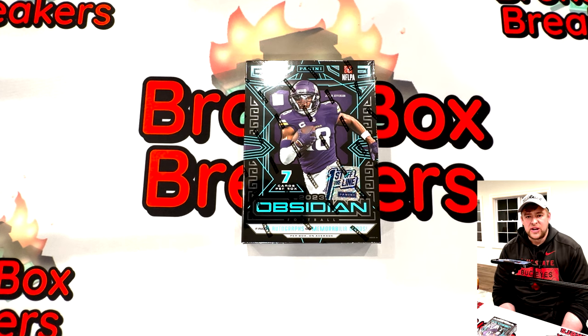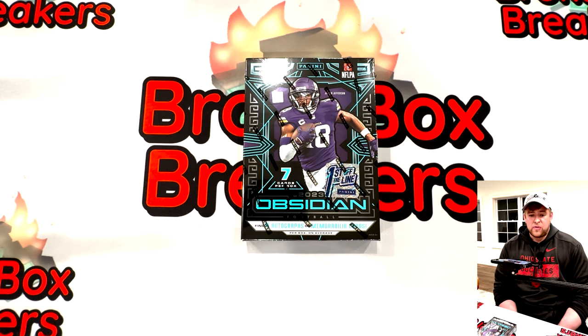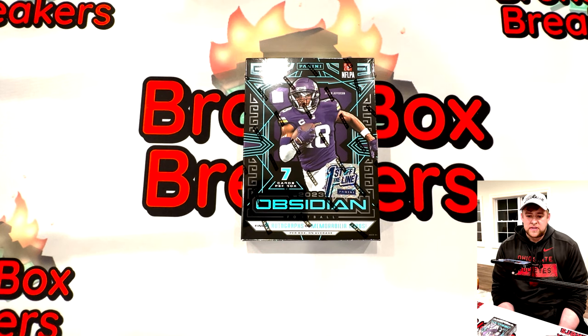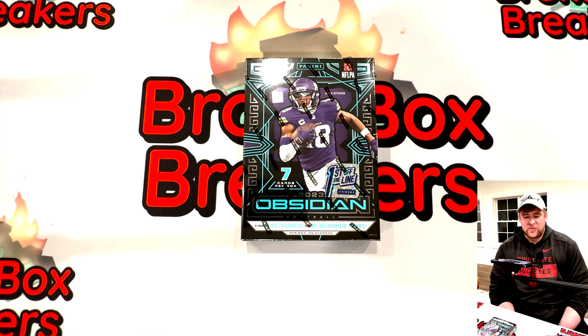2023 Obsidian, first off the line hobby box. Demand for this box was through the roof — not going to lie — but unfortunately so was the price: a little bit over seven hundred dollars for just seven cards. This is definitely a boom or bust. If you're afraid to risk, stay away — very, very risky business. Good hit ratio though: out of the seven cards you're going to get two autos, two mems, one insert, and only two bases. This isn't a big inventory builder box where you're going to get a bunch of throwaway cards.